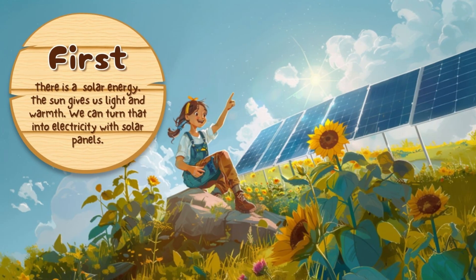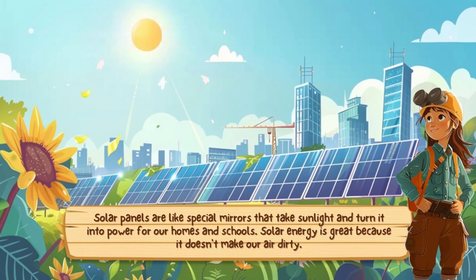First, there is solar energy. The sun gives us light and warmth. We can turn that energy into electricity with solar panels. Solar panels are like special mirrors that take sunlight and turn it into power for our homes and schools. Solar energy is great because it doesn't make our air dirty.